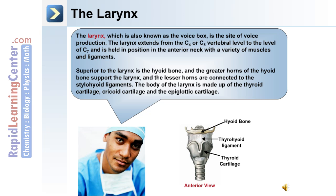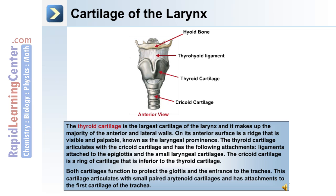The body of the larynx is made up of thyroid cartilage, cricoid cartilage, and the epiglottic cartilage. The thyroid cartilage is the largest cartilage of the larynx and makes up the majority of the anterior and lateral walls. On its anterior surface is a ridge that's visible and palpable, known as the laryngeal prominence. The thyroid cartilage articulates with the cricoid cartilage, with ligaments attaching to the epiglottis and the small laryngeal cartilages. The cricoid cartilage is a ring of cartilage inferior to the thyroid cartilage; both cartilages function to protect the glottis and the entrance to the trachea. The cricoid cartilage articulates with small paired arytenoid cartilages that have attachments to the first cartilage of the trachea.